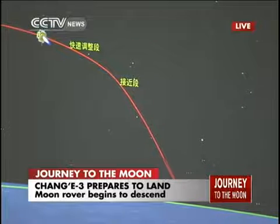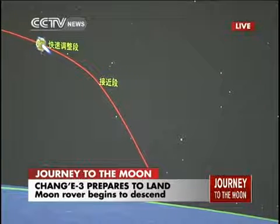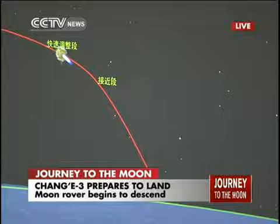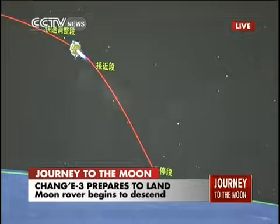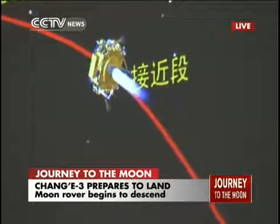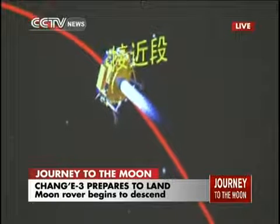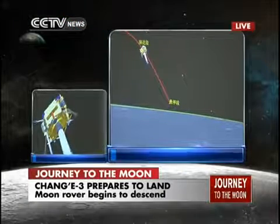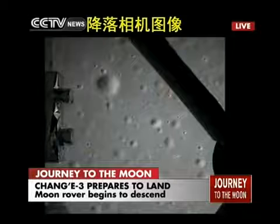It is about to enter deceleration — a sharp drop in altitude from 15 kilometers. We can see the parabola curve, which is basically how it looks when you throw an object. It is slowing down to a speed where it is essentially in a controlled fall into the lunar surface — not a free fall, because there is thrust on board to control its speed. The attitude control sensors and engines are working, kicking in to control the landing speed.